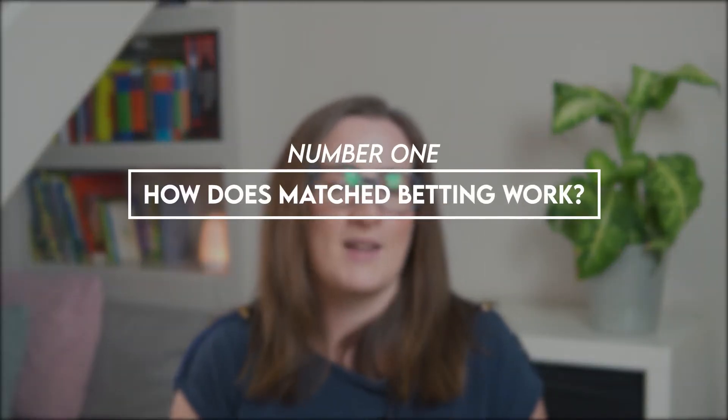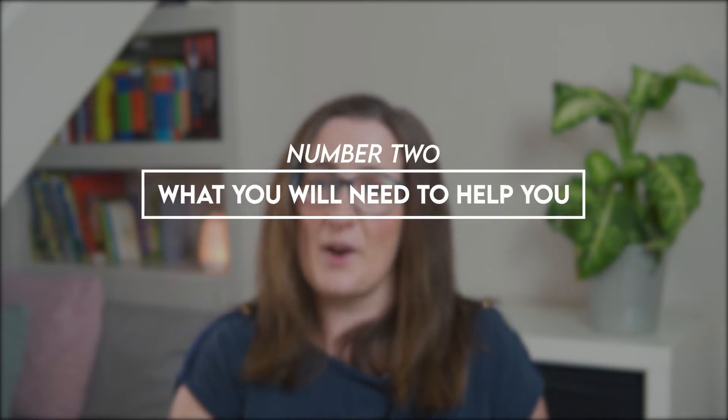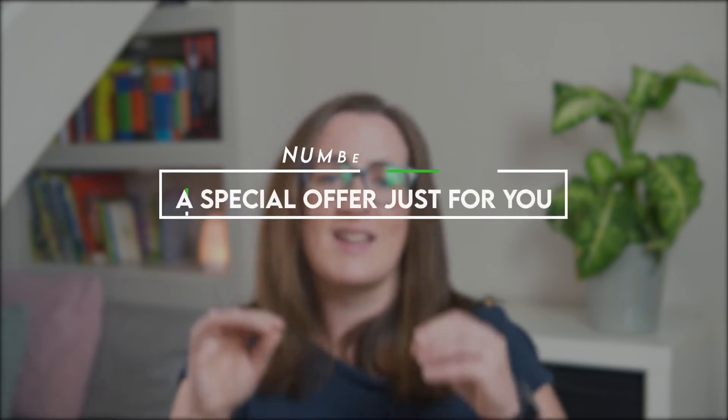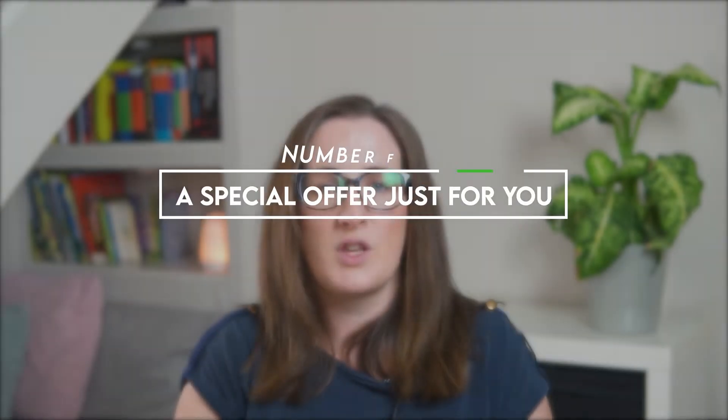I even used match betting as an income source whilst we were travelling the world. So here is what I'm going to cover in the video: number one, how does match betting work? Number two, what you'll need to help you. Number three, things to watch out for. And then number four is a special offer just for you. So let's jump straight in.